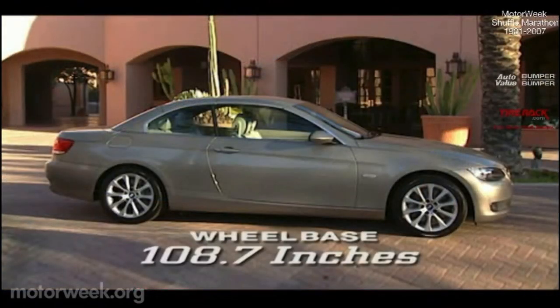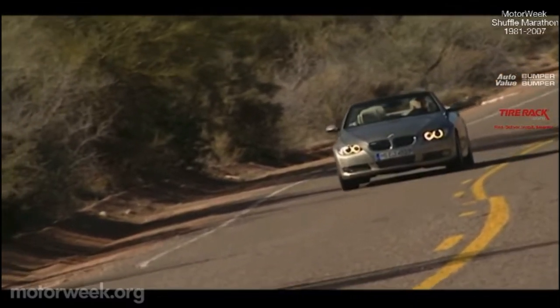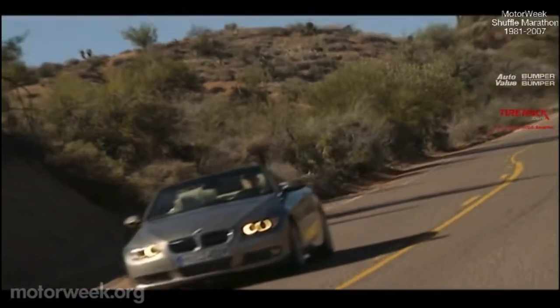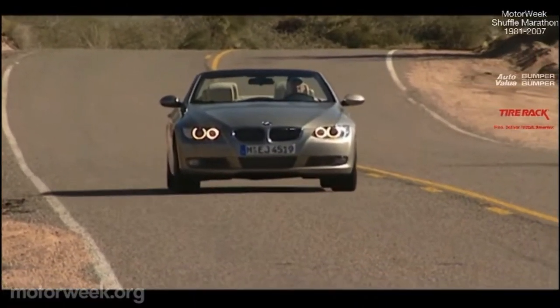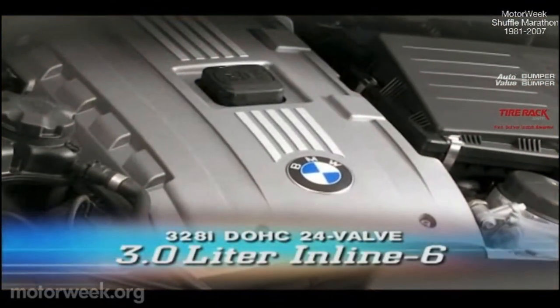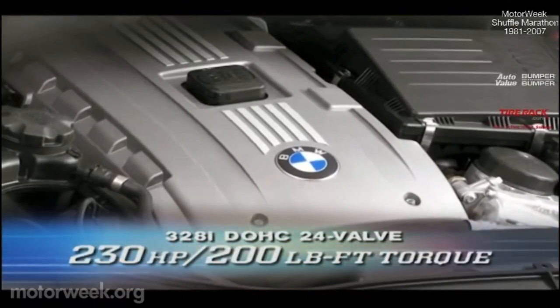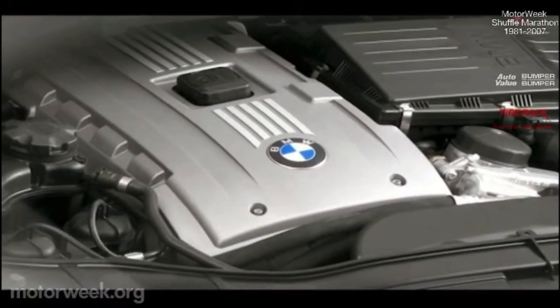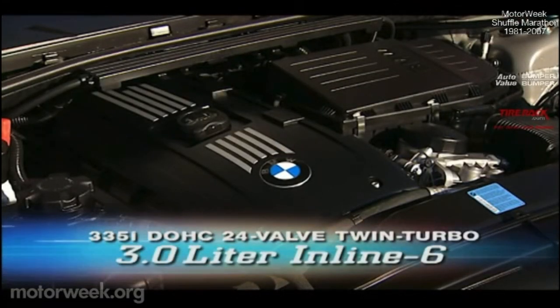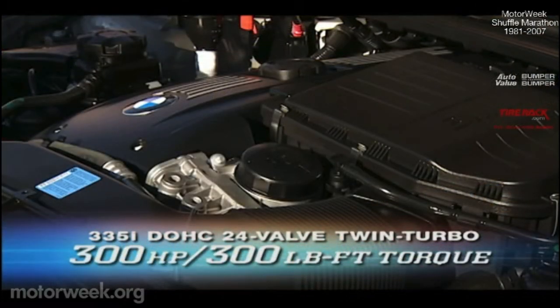The 3 Series convertible rides on the same 108.7 inch wheelbase as the rest of the lineup, but the folding steel top and reinforcements add over 400 pounds of weight. To get this more substantial convertible up to speed are the same 3 Series Twin Cam i6 engines. The 328i wears the normally aspirated unit with 230 horsepower and 200 pound-feet of torque, featuring BMW's double Vanos variable valve timing. Our test 335i sports direct injection and twin turbochargers for 300 horsepower and 300 pound-feet of torque.